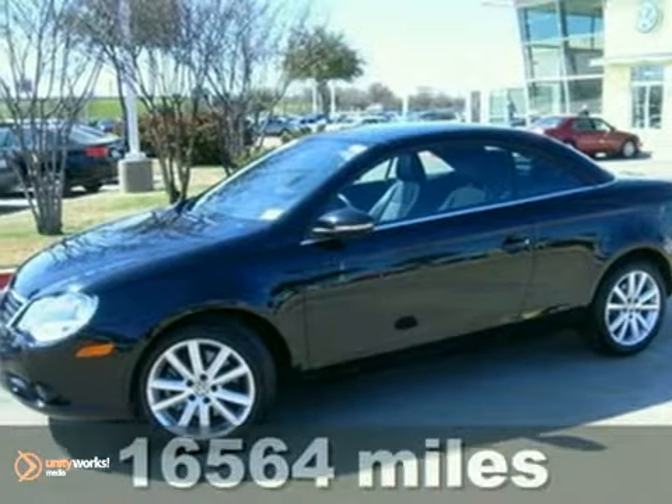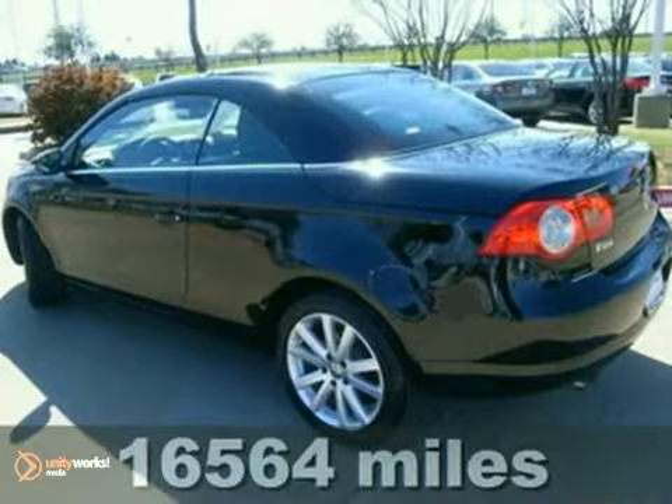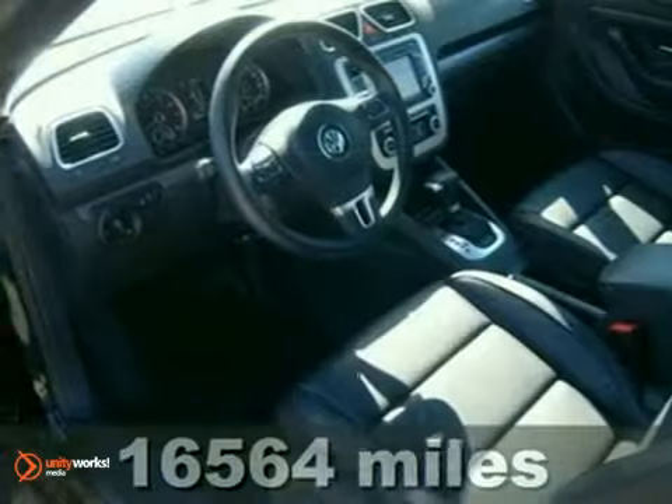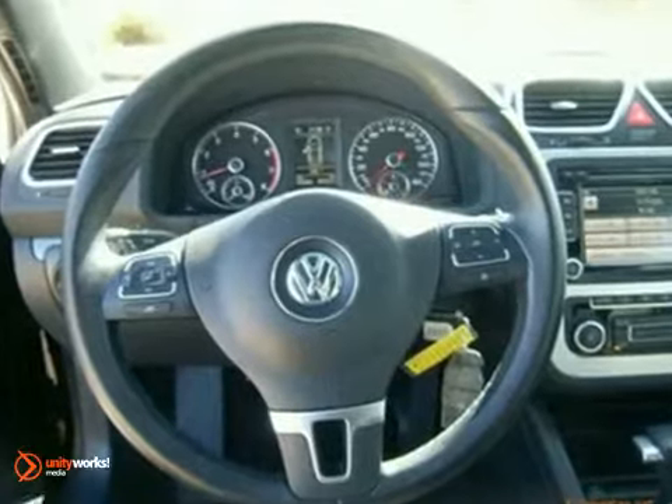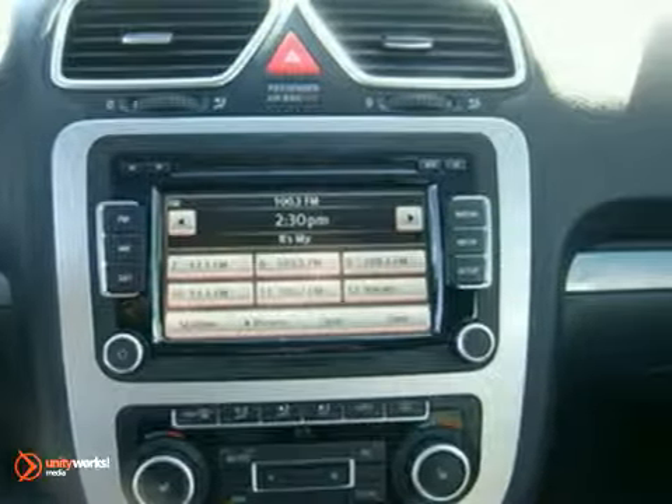Here's a 2010 Volkswagen EOS 2.0 T-Comfort. This turbocharged vehicle has a convertible hardtop, power heated mirror, and occupant rollover protection. It also features heated seats and fog lights.